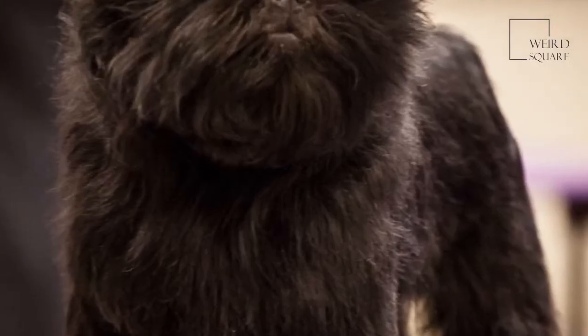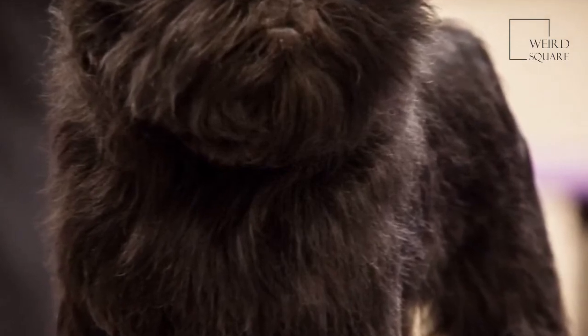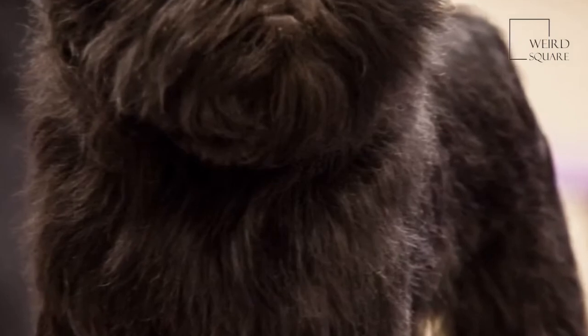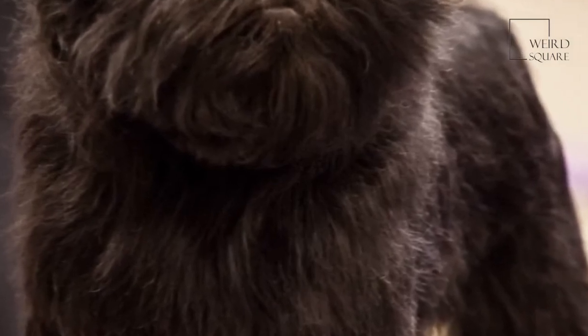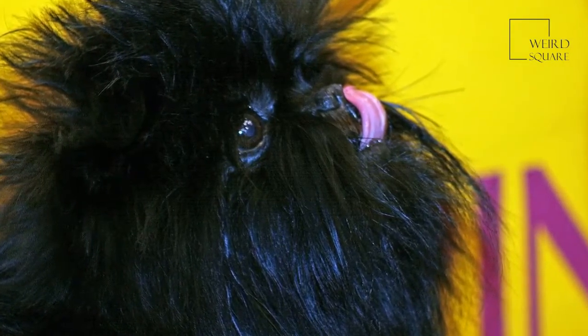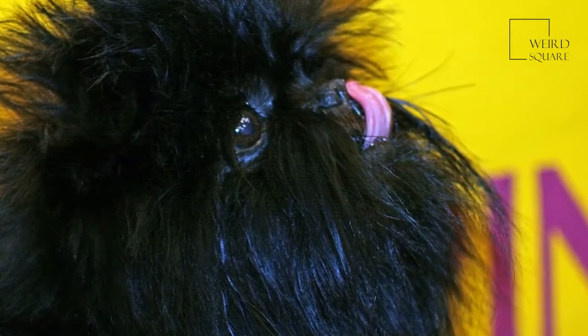The Affenpinscher was first bred and kept as a form of pest control in kitchens and stables, as these active terriers proved effective at keeping rat numbers down. By the late 1800s, the breed was fully established in southern Germany and was a favored dog of the rich and famous.